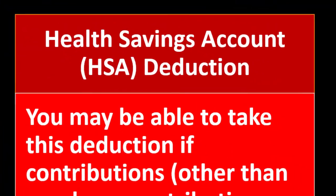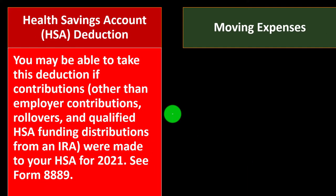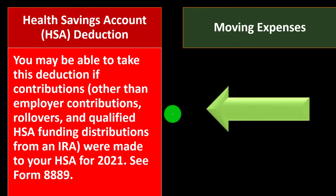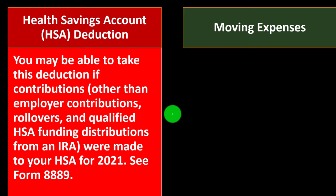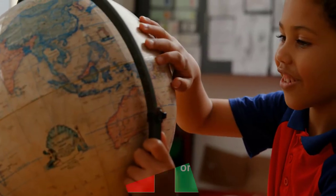We have the health savings account HSA deduction. You may be able to take this deduction if contributions — other than employer contributions, rollovers, and qualified HSA funding distributions from an IRA — were made to your HSA for 2021. If this applies to you, go to IRS.gov and look at Form 8889 and the related instructions.